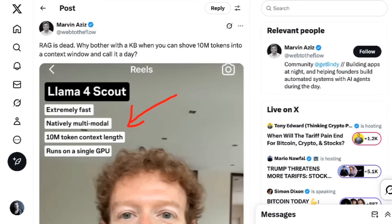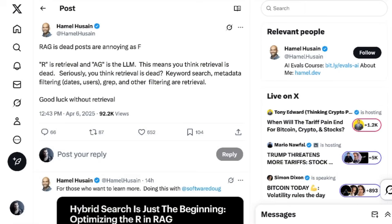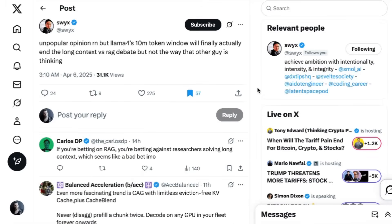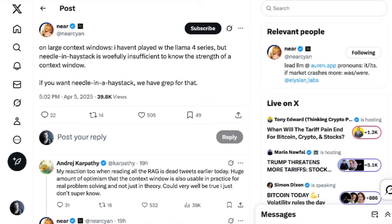Most of the conversation was about the implications as the tech improves. Marvin Aziz wrote: 'RAG is dead — why bother with a knowledge base when you can shove 10 million tokens into a context window?' RAG, of course, refers to retrieval augmented generation, hooking up an LLM to a database or knowledge source. The opposite take was just as prolific — AI evaluations designer Hamil Hussain wrote: 'RAG is dead posts are annoying. R is retrieval. You think retrieval is dead? Keyword search, metadata filtering, grep — good luck without retrieval.' Charles Fry adds that 'RAG is dead' is the sort of thing only said by someone who has never run LLM inference themselves, let alone been on the hook for cost and latency. Swix wrote that Llama 4's 10 million token window will finally end the long context versus RAG debate, but not the way people are thinking.